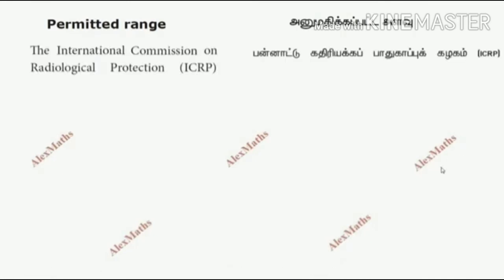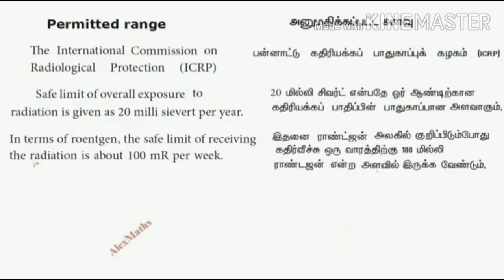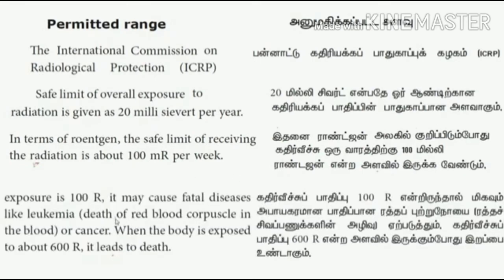Next, we will see about the permissible range. The International Commission of Radiological Protection, ICRP, gives a permissible safety limit of overall exposure to radiation as 20 millisieverts per year. In terms of internal range, the safe limit of radiation is about 100 milliroentgens per week.